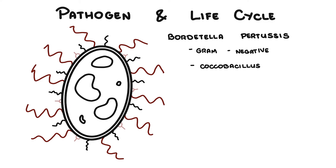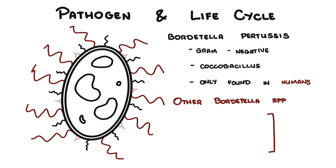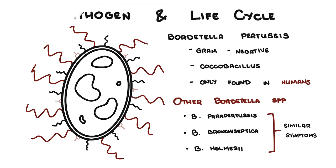Bordetella pertussis is a gram-negative coccobacillus — slightly round but also slightly rod-shaped. These organisms have only been found in humans; there are no known animal or other environmental reservoirs. It is important to note that other Bordetella species can cause respiratory illness with similar symptoms to pertussis, including Bordetella parapertussis, Bordetella bronchiseptica, and Bordetella holmesii.